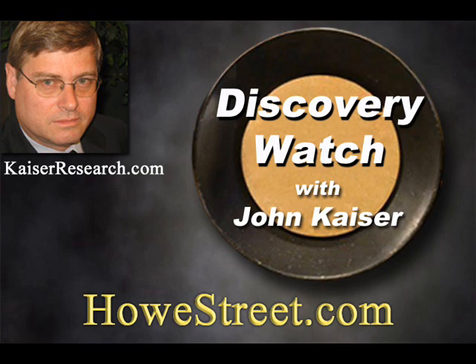John, thank you so much for the update. You're welcome, Jim. We've been speaking with John Kaiser. His website is KaiserResearch.com. I'm Jim Goddard. Comments made on Discovery Watch are an expression of opinion only and should not be construed in any manner whatsoever as recommendations to buy or sell any financial instrument at any time. Archived online at HoweStreet.com.